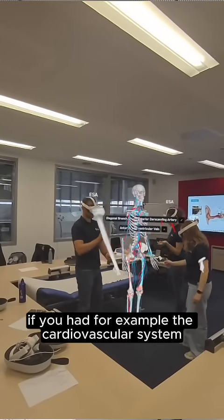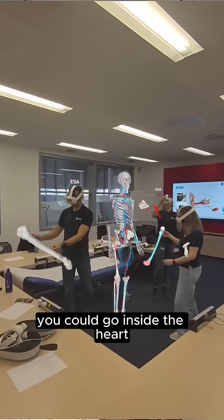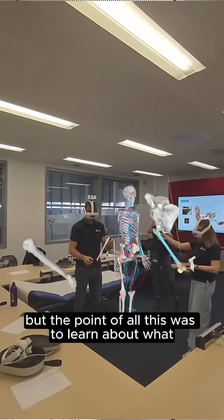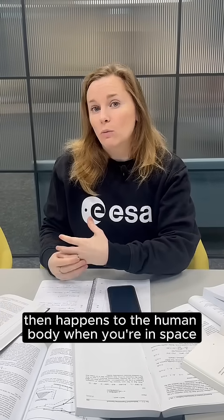Then of course, if you had the cardiovascular system, you could go inside the heart and look at where the different valves were, which was quite fascinating. But the point of all this was to learn about what happens to the human body when you're in space.